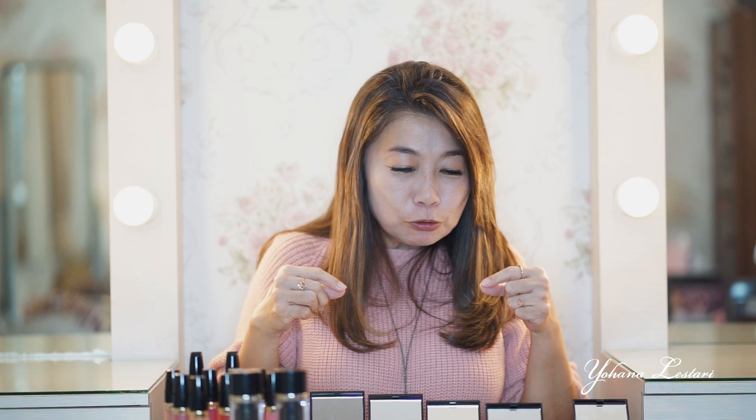Hello teman-teman, ketemu lagi sama aku Yohana Lestari. Hari ini aku kedatangan tamu dari Ivan Gunawan punya kosmetik. Dia bagus banget teman-teman. Aku cobain satu-satu, aduh bagus banget.